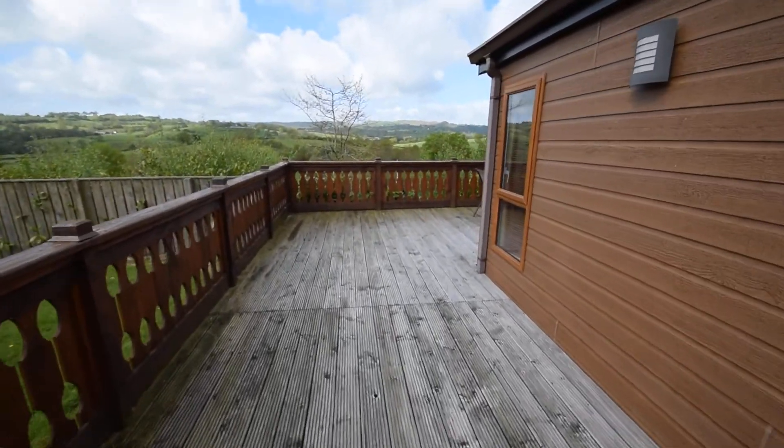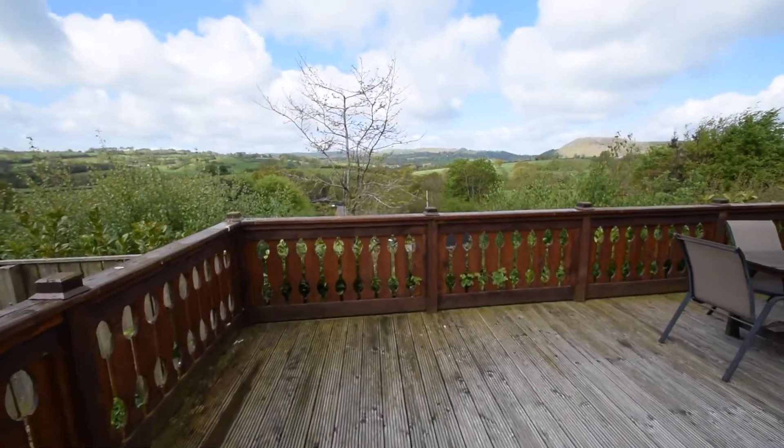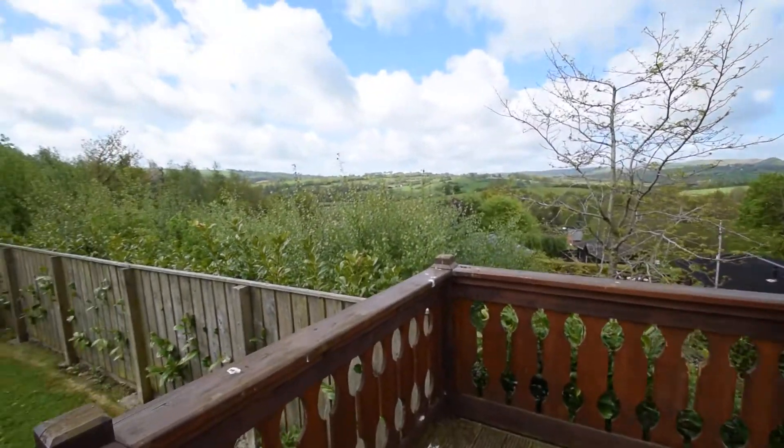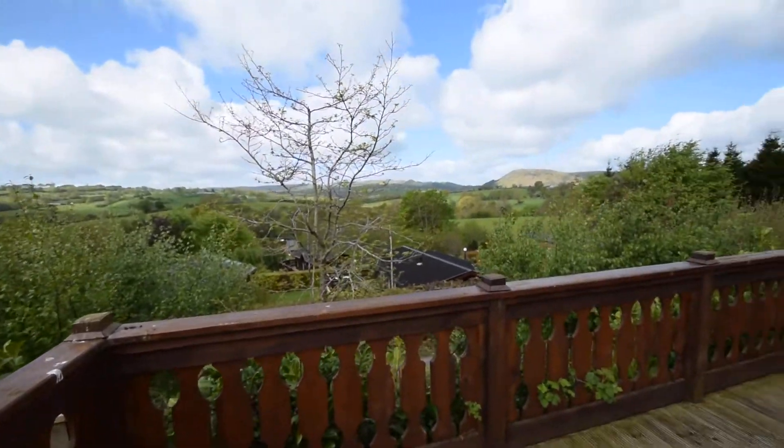2009 Willoughby Boston Lodge, three bedrooms, 40 by 20, located on an easily accessible plot with far-reaching views.